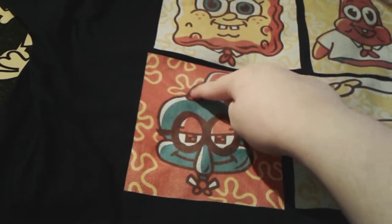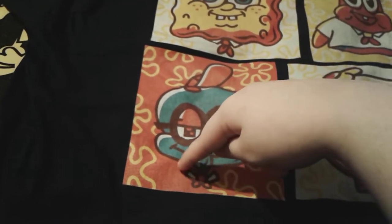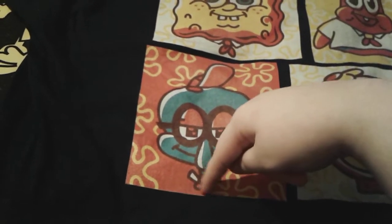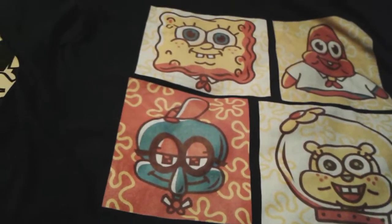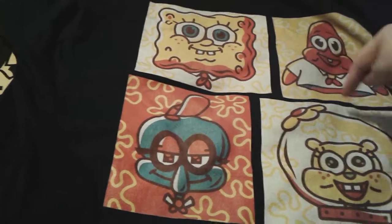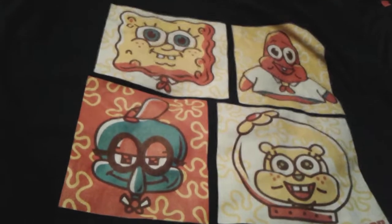Squidward has on his Camp Coral hat, his black glasses, and his collar — kind of like SpongeBob's — and he has a little scarf as well, the exact same color as SpongeBob's. Patrick's scarf has a little yellow part on it.